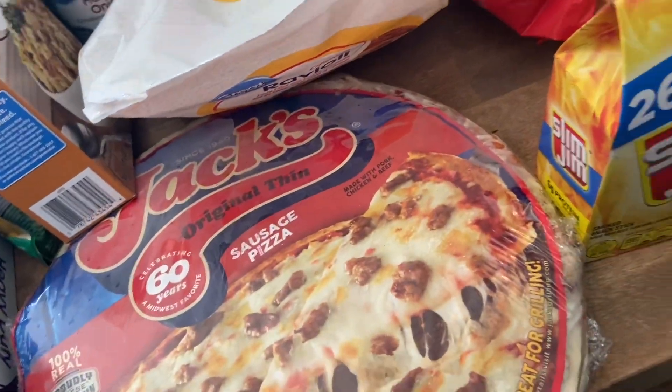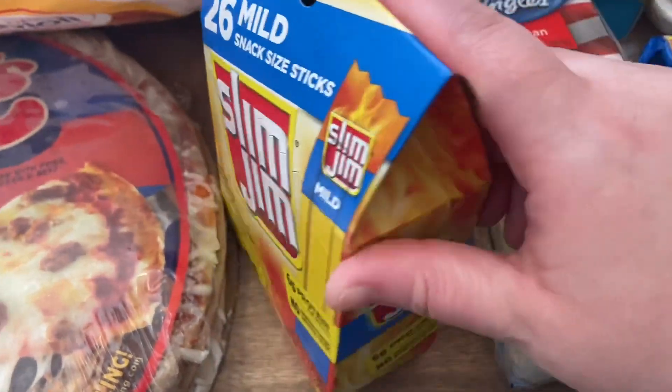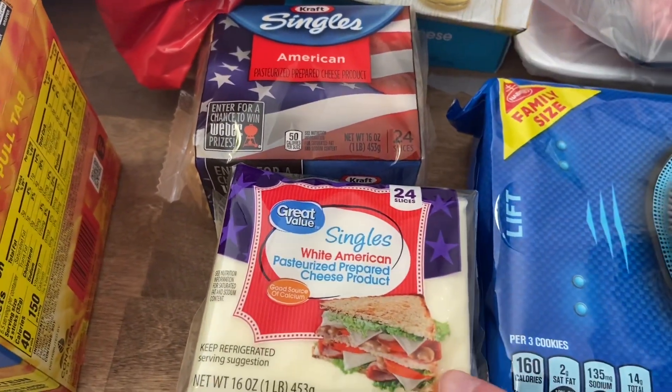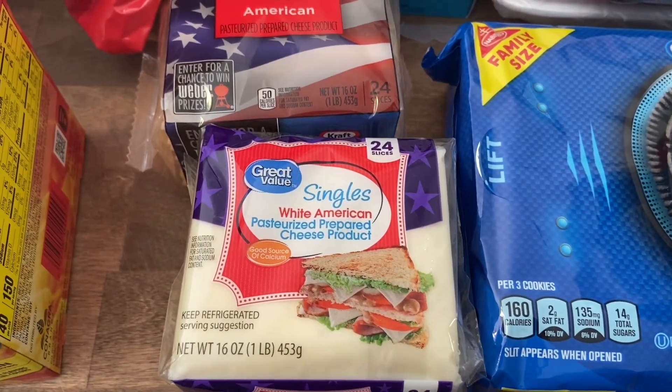I also wanted something for a snack, so I got these Selen gems. I needed some more American cheese just to have on hand, so I got that. And then I wanted to get white American cheese for our french dip sandwiches — the recipe actually calls for provolone but I decided to get white American instead.